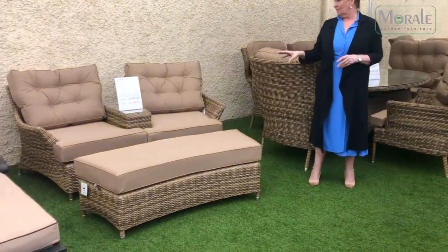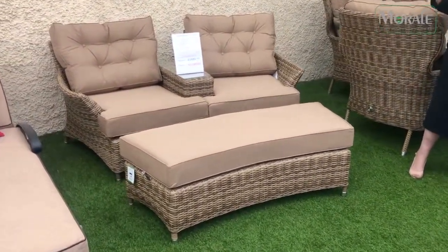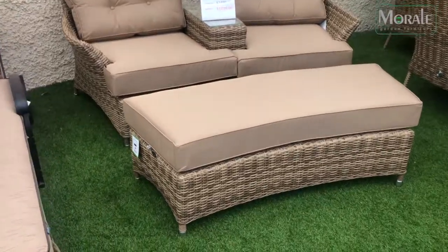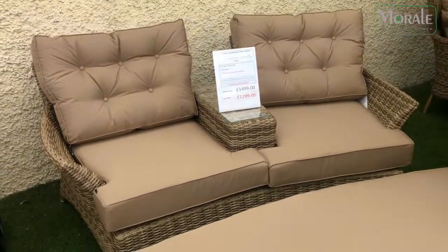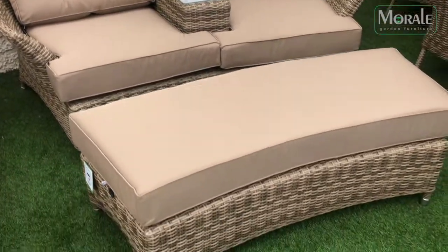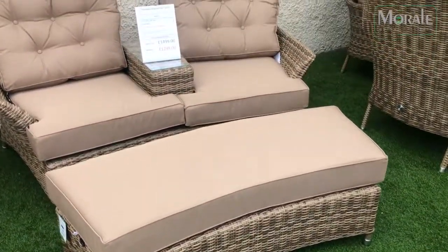This is the Mayberry range designed by Katie Blake. This is what they call a companion set. So you've got your two seats, you've got your glass in the middle for putting your drinks on, and you've got a nice area to put your feet up, or it can be used as extra seating.